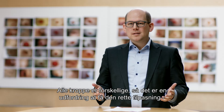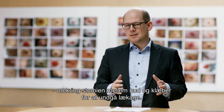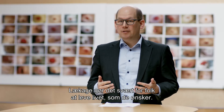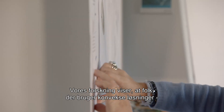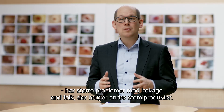We know all bodies are different, and that makes it a core challenge to create the right fit between the appliance and the peristomal area to avoid leakage. Leakage really constrains people from living the life they want. Through our research, we found that people using convex solutions today face more leakage challenges than any other ostomy product users.